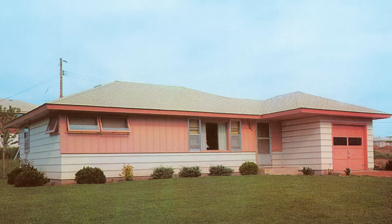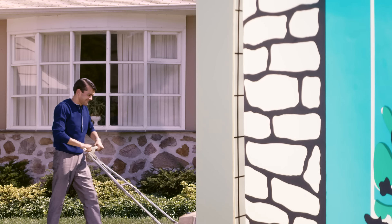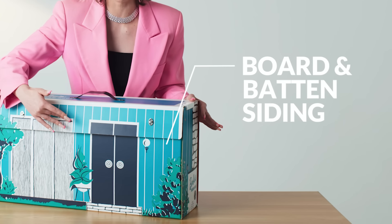Here are some clues that this might have been part of a suburban development of cookie-cutter homes. We see there's some brick and stone, but the majority is wood siding.